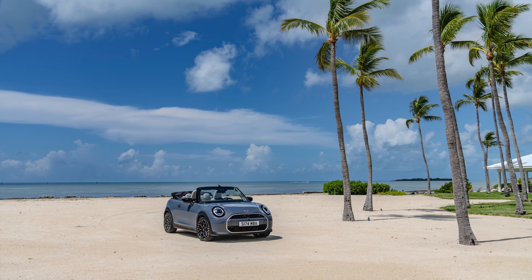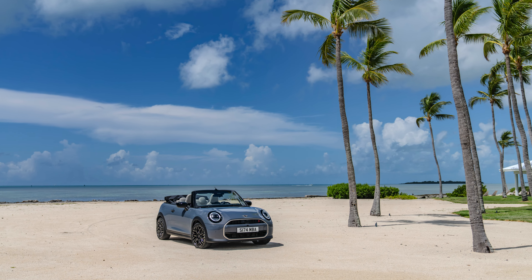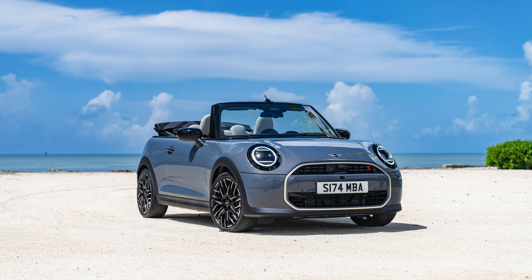The Mini Cooper Convertible is available in three trims — Classic, Exclusive and Sport — with each trim offering a choice of interior and exterior options.